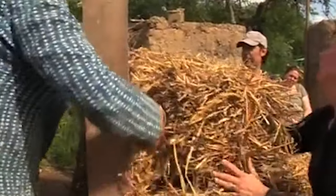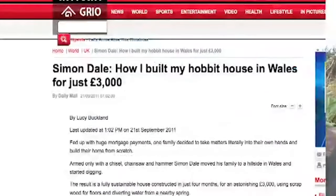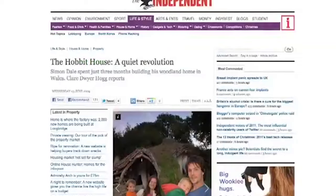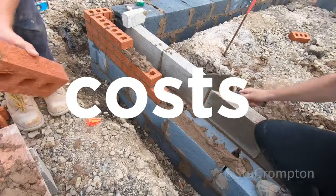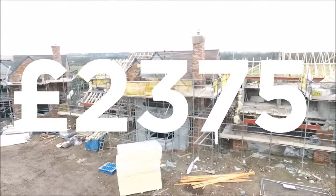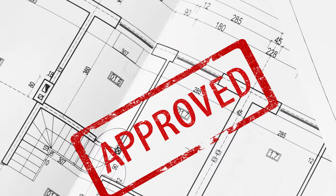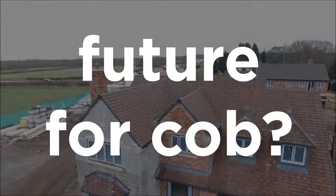The cost of a standard cob house ranges quite a bit depending on the availability of materials at the site, but it can range from £50 to about £2,000 per square metre, with the biggest factor being the cost of labour. Taking the average, it's about £1,025 per square metre, whereas the average UK house costs £2,375 per square metre. Both these costs exclude planning permission, which could be harder to attain for cob houses as they are far less common.